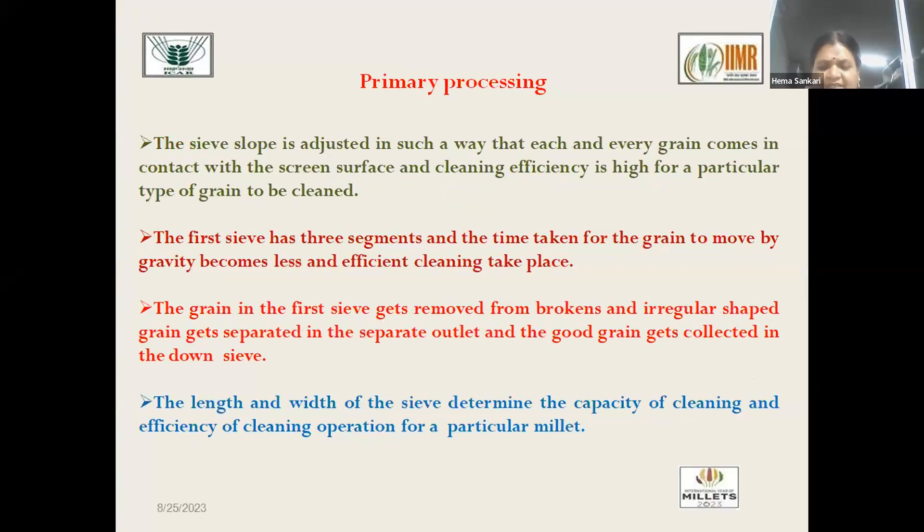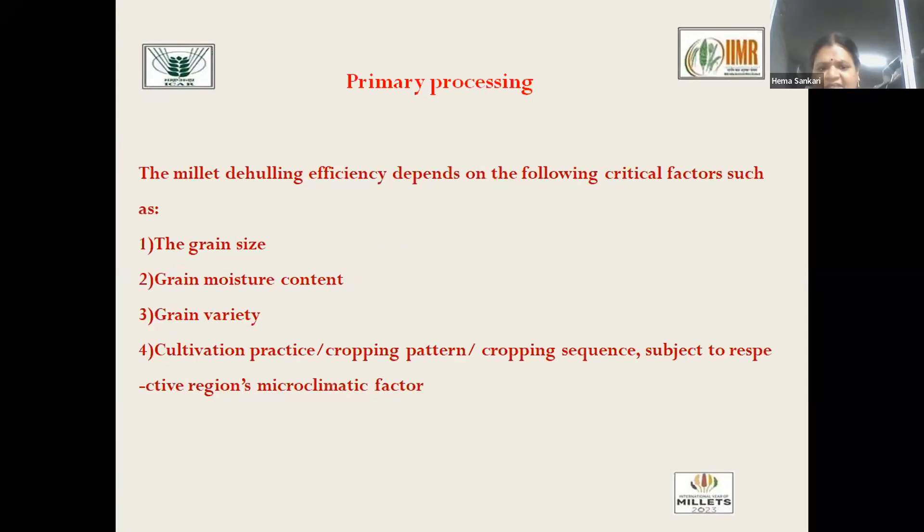The sieve slope in the cleaner-cum-grader-cum-aspirator can be adjusted using detachable sieves so that the shape of the grain will not affect cleaning efficiency. The length and width of the sieve can also be adjusted — the length is usually two to three times the width — and is selected to suit the grain size, grain moisture, grain variety, and cropping pattern.